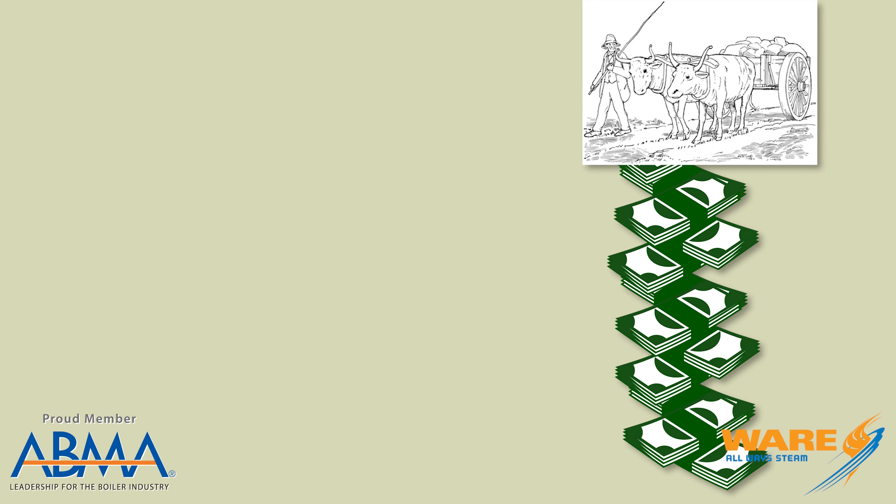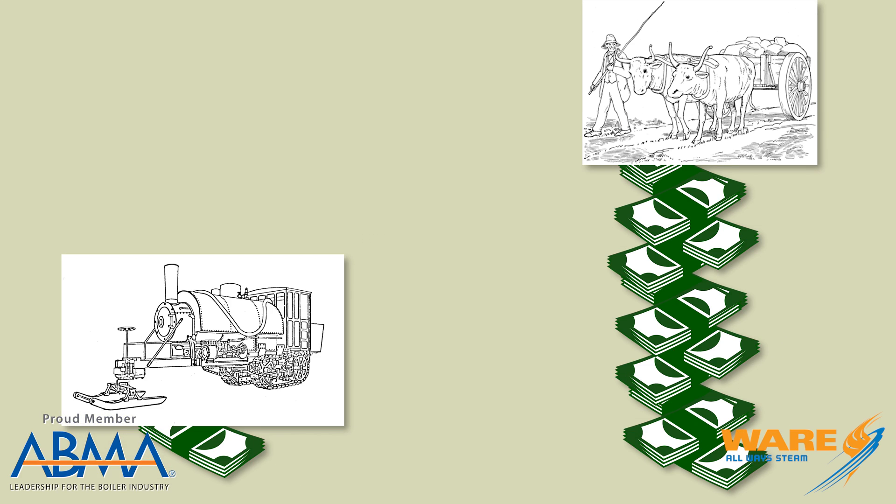The steam hauler was used all year round, but it was really designed to be used in the heavy snows in Maine. It was a significant improvement over the prior application, which was oxen or horse-drawn sleds. Lombard estimated that what would cost $100 for horse and oxen sled would cost only $8 to $10 with the steam hauler.